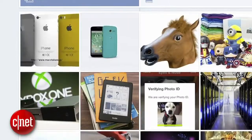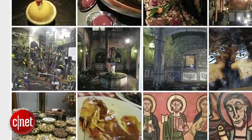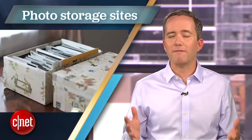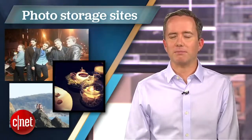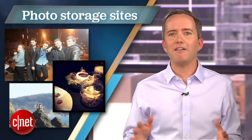People take more photos today than at any other time in human history. Facebook alone handles over 250 million photo uploads each day — over 6 billion photo uploads per month. That's a lot of kittens. And while we're fortunate in this digital era that we no longer have to worry about physically storing all of our photos in empty shoeboxes, you still need to be choosy about where you're uploading your precious memories. I'm Donald Bell, and in this top 5 I'll be counting down the 5 best sites for storing and organizing your digital photos, selected by CNET's Sharon Vaknin.